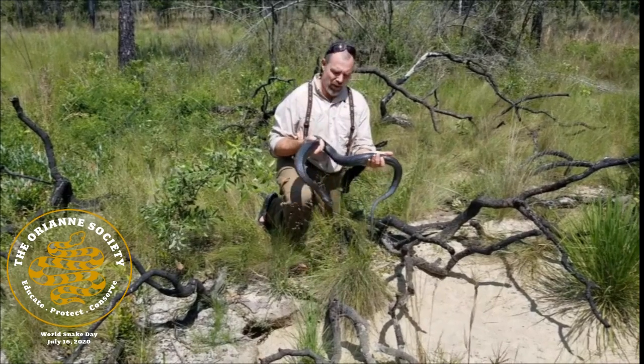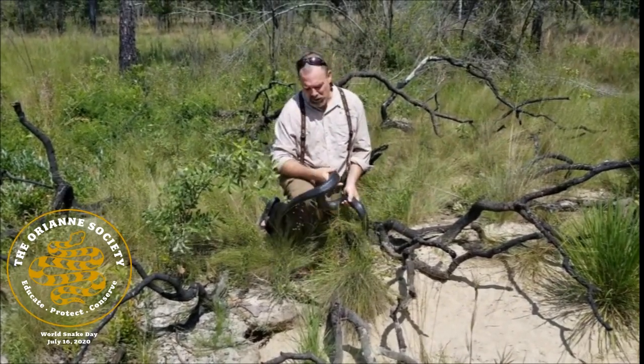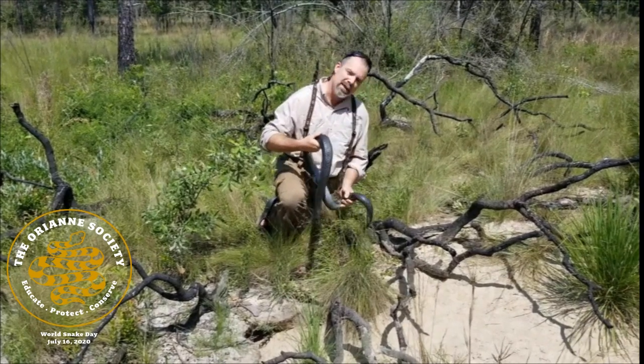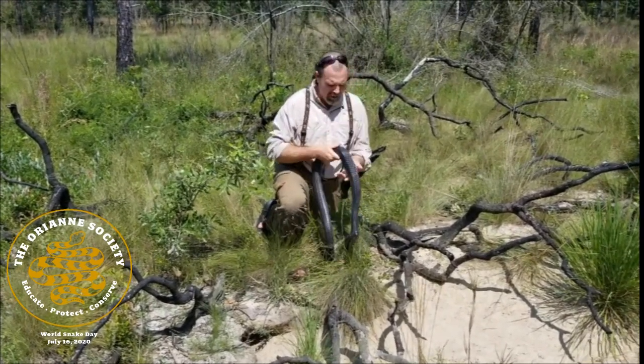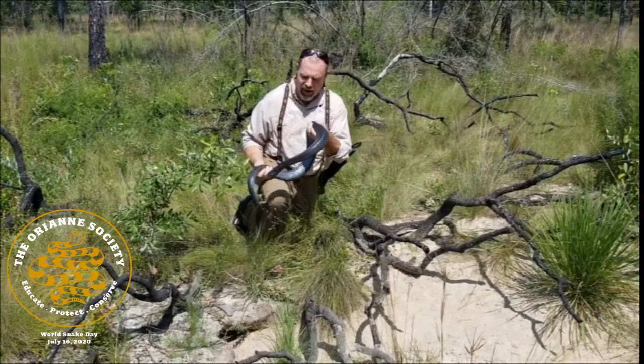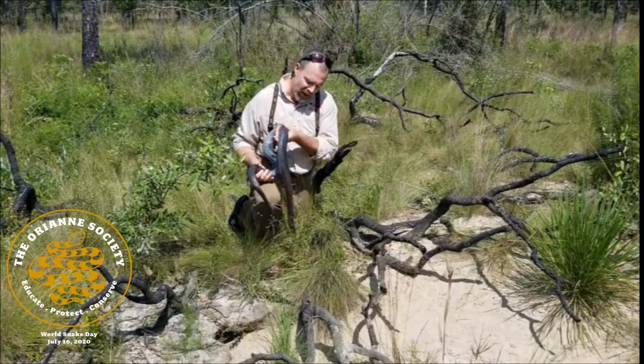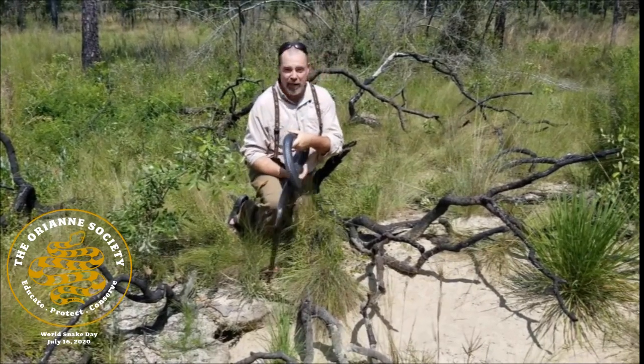Hey, I'm Chris Jenkins with the Orianne Society. World Snake Day is coming up in mid-July. I am down here in South Georgia and I am with this amazing animal, this Eastern Indigo snake. I wanted to tell you a little bit about their habitat because they use different types of habitat at different times of the year.